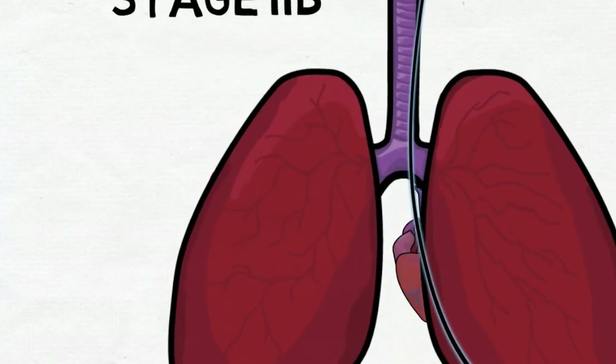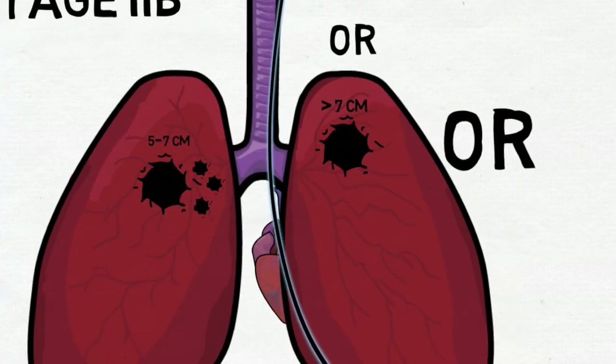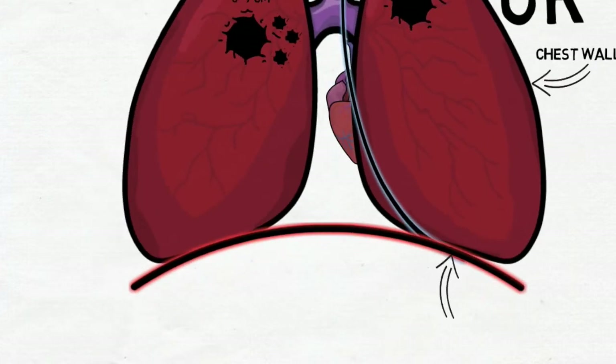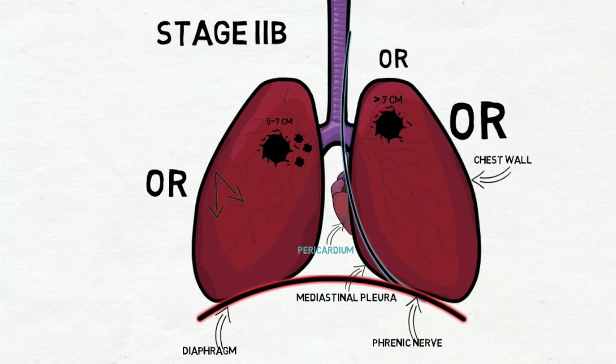Stage 2b is represented by a number of variations. The first is a tumor between 5 and 7 cm with ipsilateral peribronchial metastasis. The second is a tumor of size more than 7 cm across. Regardless of tumor size, invasion of cancer cells into a chest wall, phrenic nerve, mediastinal pleura, pericardium, or diaphragm, or the presence of two separate tumors in one lobe, are also considered stage 2b.